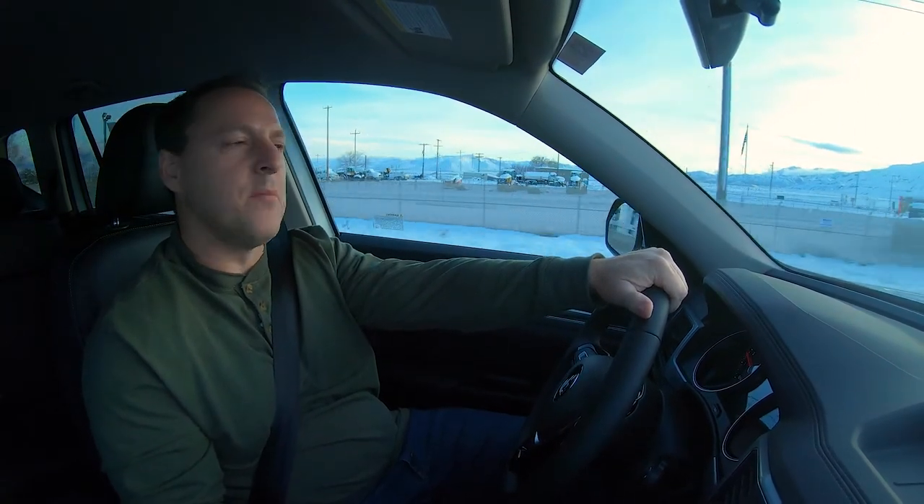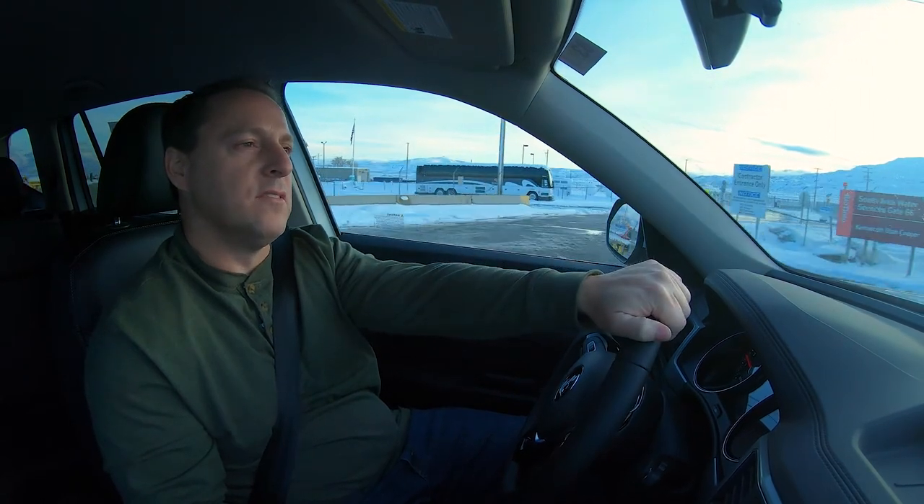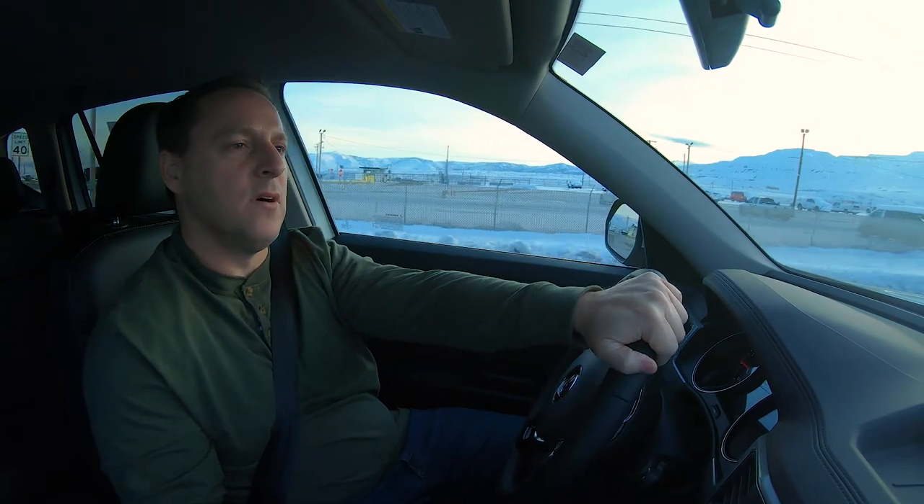All in all, it's not a bad vehicle. There are a lot of options on the market, and I definitely suggest you take a look at the options you have and find out which one drives best for you, suits your family, and fits your budget.